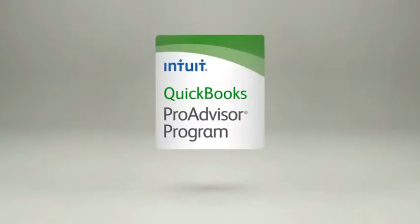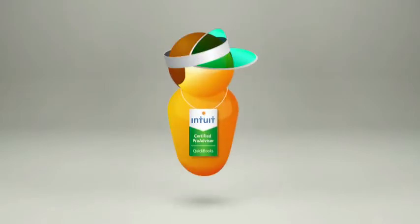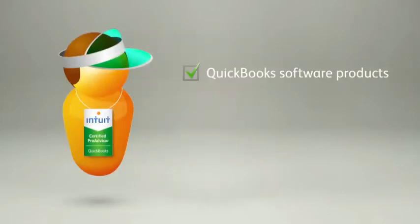If you want a cost-efficient way to take your practice to the next level, the ProAdvisor program can help. When you become a ProAdvisor, you'll get the QuickBooks software you need to serve any client, plus unlimited dedicated technical support,